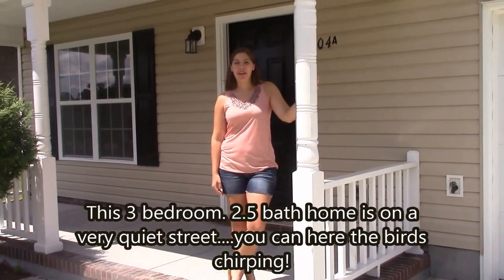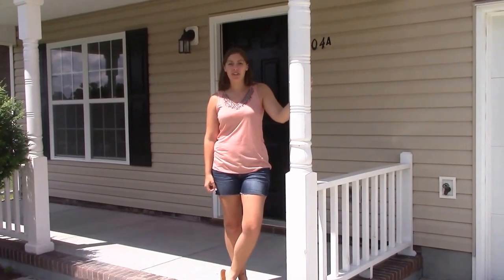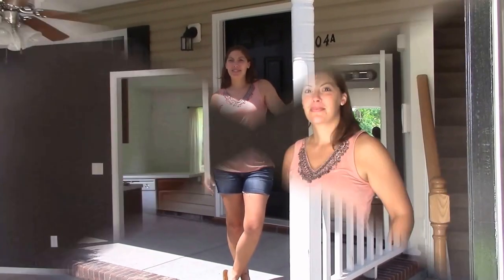Hi, I'm Kimwood with Century 21. I'm here at 704 Maple Avenue in Maysville, North Carolina. I'm here to show you the house today. Let's go inside.